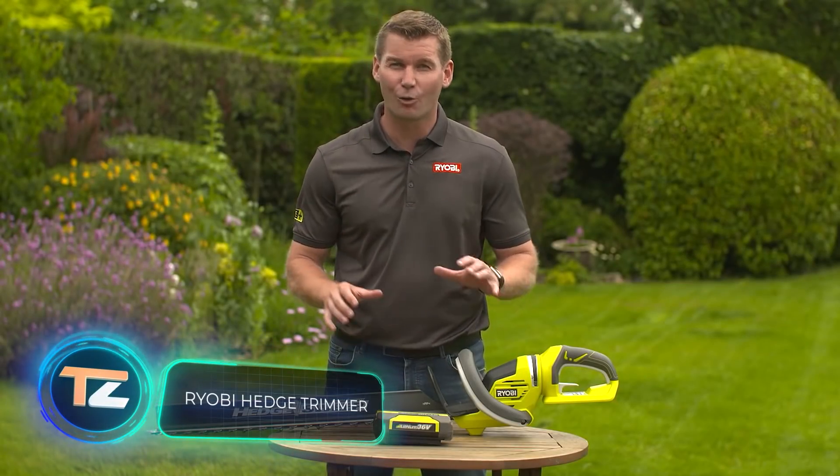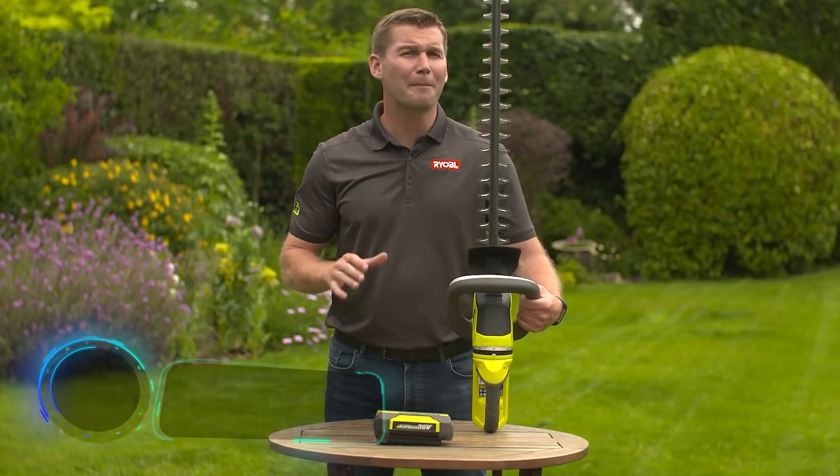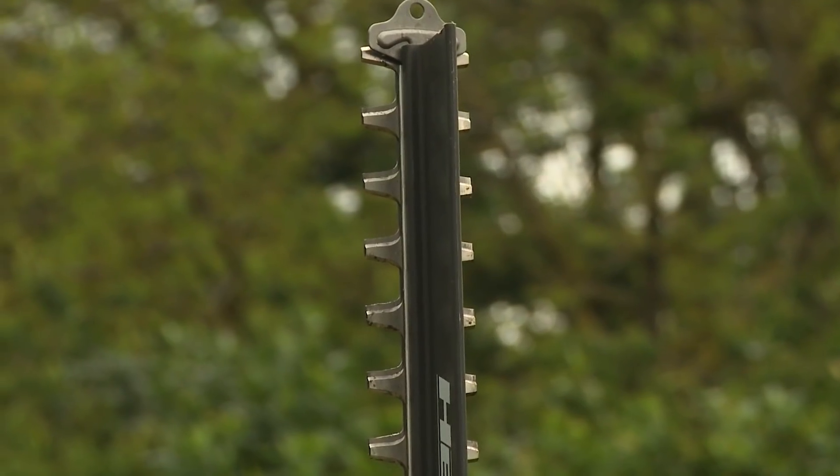RYOBI Hedge Trimmer. Now that tree branches have been removed, it's time to take care of the shrubs and green hedges. The last tool on our list is perfect for the job.